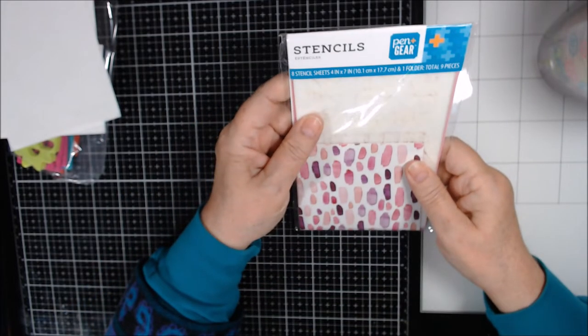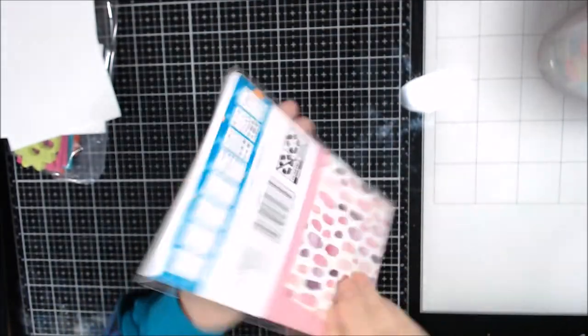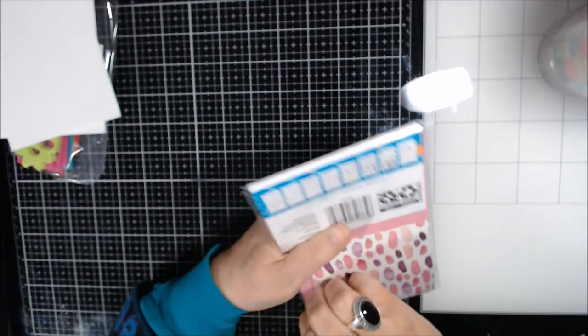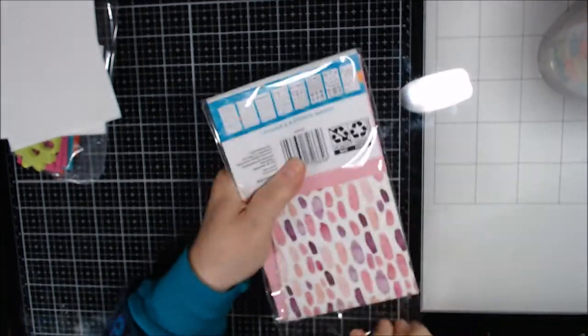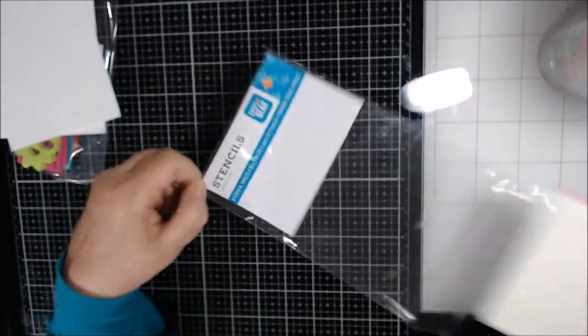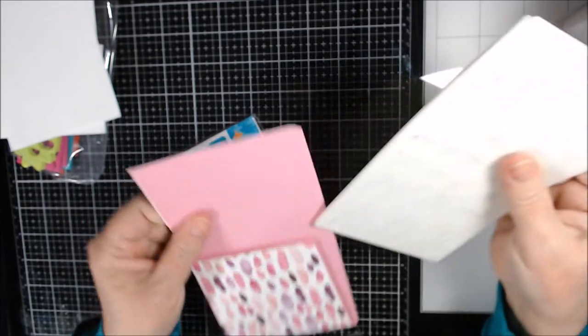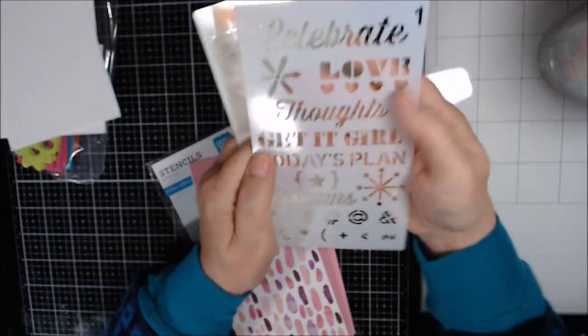I also found these from Pen & Gear — eight stencils in a pack. I'm really getting into stencils lately and need to use them more. Let me take them out so you can see them. This first one is a birthday theme.